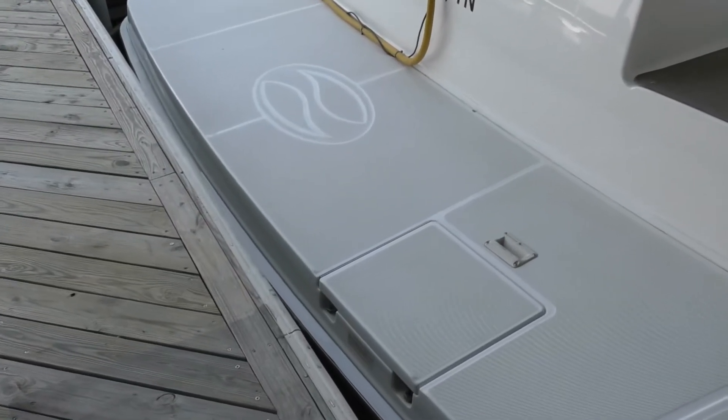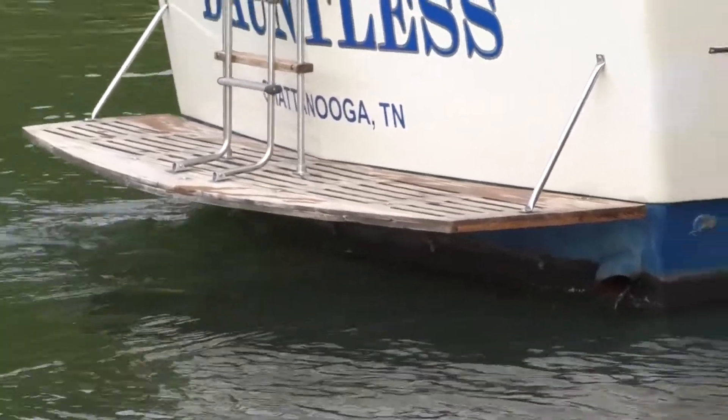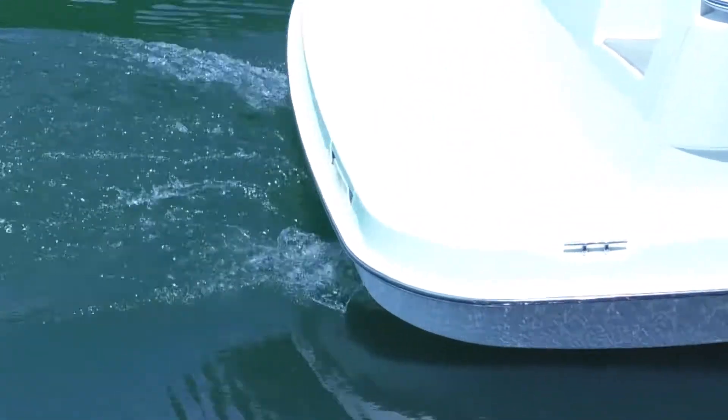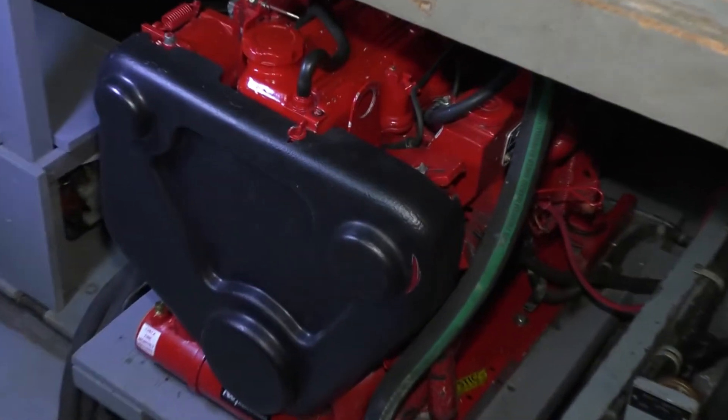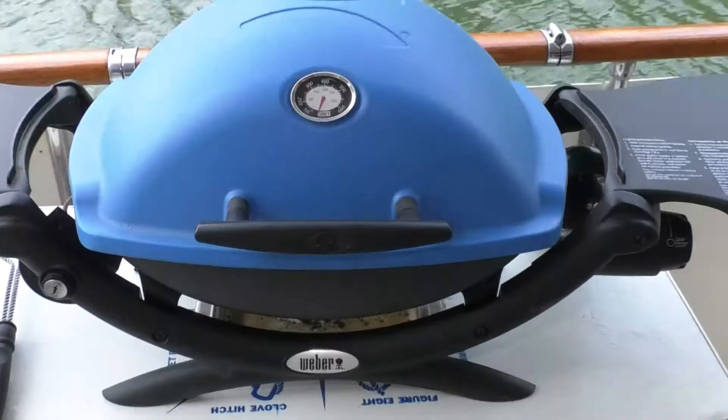The most obvious source on a powerboat is the engine, and most incidents occur from exhaust leaking into enclosed areas, the rear deck near the swim platform, or directly behind a slow-moving boat. It can also come from onboard generators, space and water heaters, stoves, and grills.